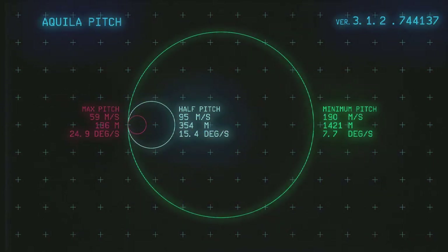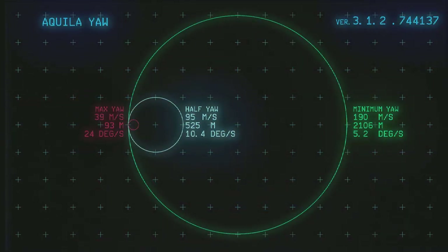Looking at pitch performance first, the Aquila has a minimum effort pitching radius of 1.4 kilometers at 7.7 degrees a second. A 354 meter turn radius is achieved at half effort, and at maximum effort the Aquila demonstrates a wide 136 meter turn radius. These numbers are similar to what I measured in 3.0, and the variation is likely due to my original testing methodology. In yawing maneuvers, the Aquila is capable of a 2.1 kilometer turn radius at minimum effort. At half effort, a yawing turn is reduced to 525 meters at 10.4 degrees a second, and at maximum effort the Aquila is able to perform a tighter yawing turn at 93 meters.